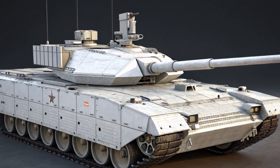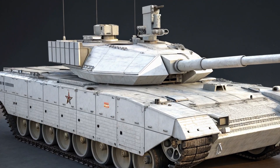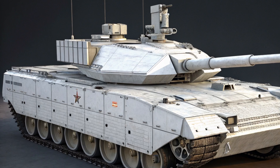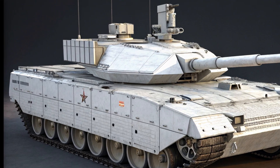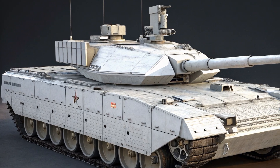The T-14 Armata is Russia's most advanced main battle tank, often described as a game changer in modern armored warfare. Unveiled to the world during the 2015 Victory Day parade in Moscow, this tank represents a bold leap forward in